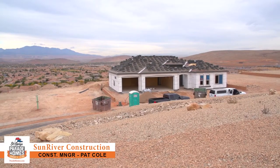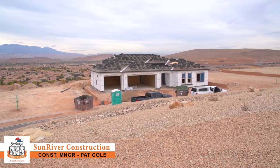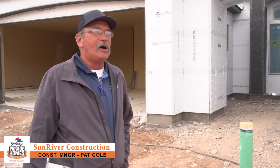We're at one of the nice view lots at SunRiver in St. George, just past the halfway point of the build and going through finish. We'll be sure to have it finished up by February — we're looking forward to the Parade of Homes.